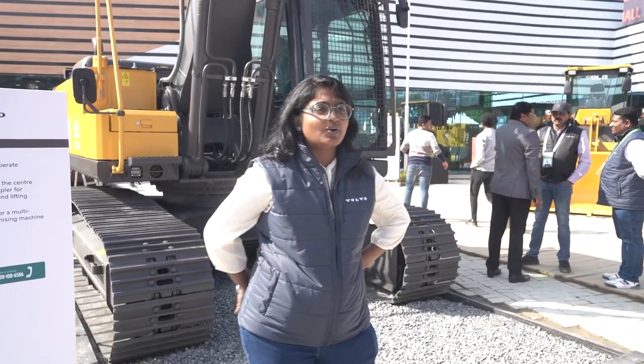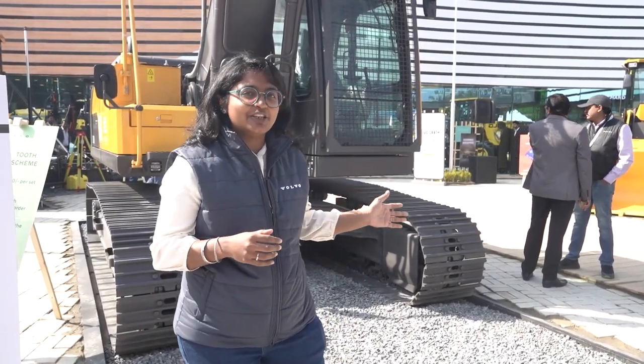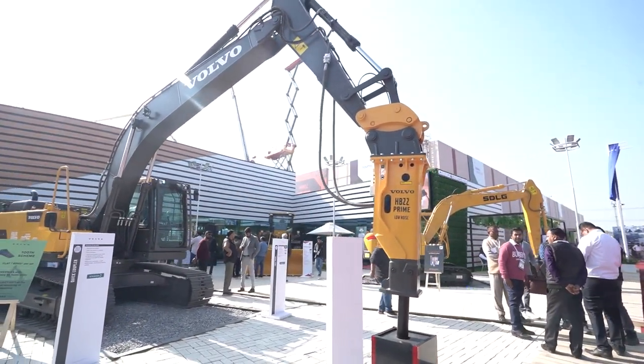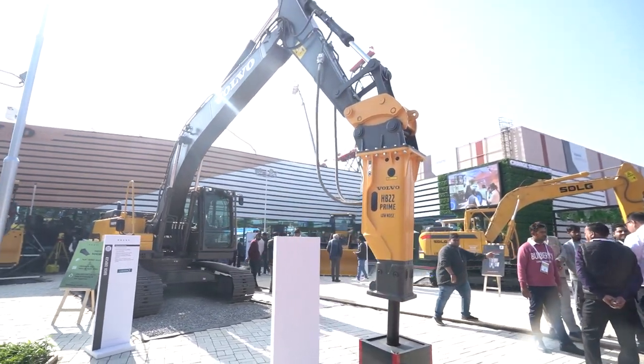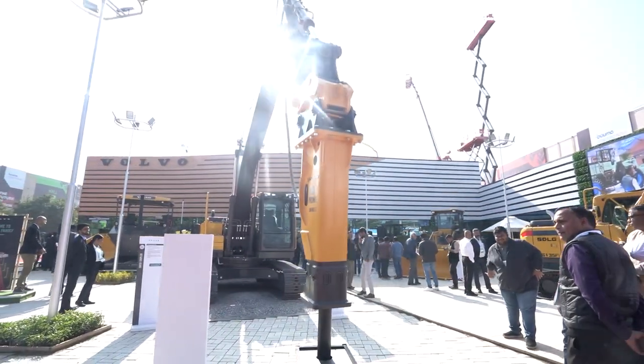Hi everybody. Behind me you see the EC200D excavator by Volvo, and this is a Make in India initiative. This is made in our Bangalore plant here in India, and it contains the Volvo D5E engine, giving you 123 kilowatts or 167 horsepower at 2000 rpm.